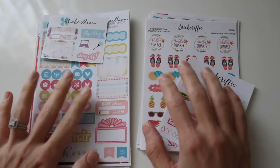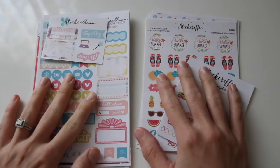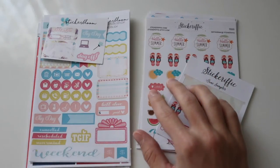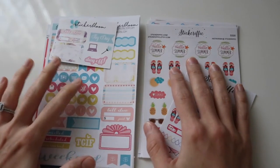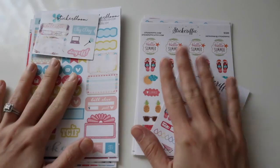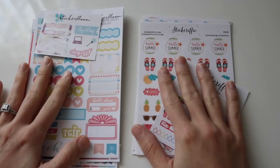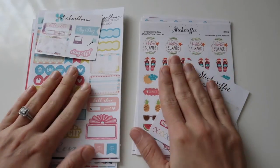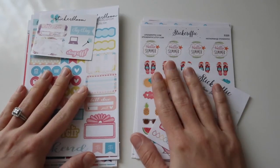I'm kind of glad both of these came in a few days apart because these two are my favorite shops — definitely on my top list — which is Stickerific and Stickerbloom. I've ordered a few more and they should be in in the next week or so, and I can definitely show you those when they come in. But these have come in and they're beautiful, so I had to share with you guys.